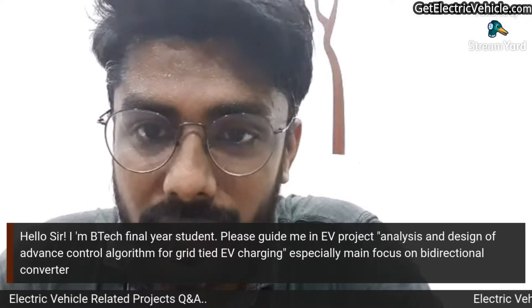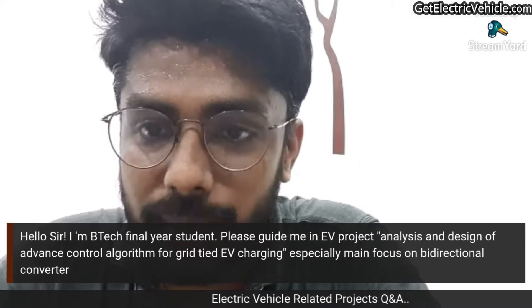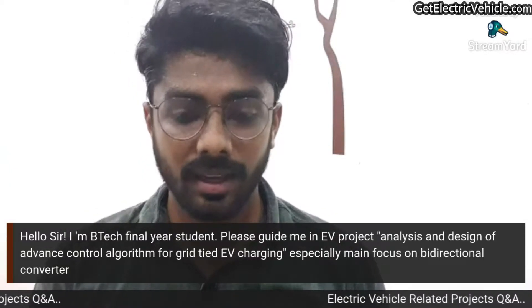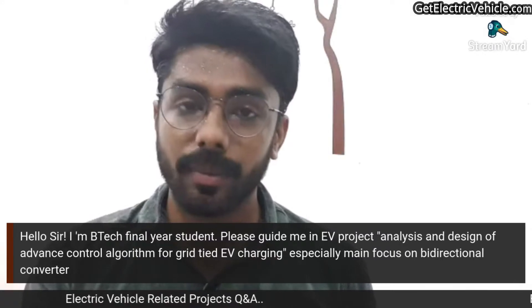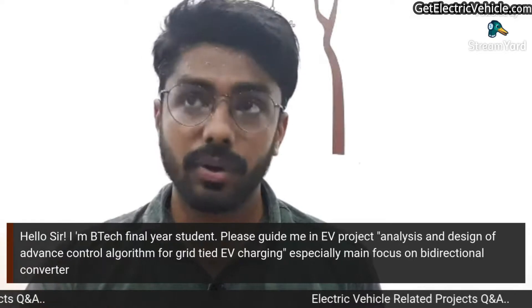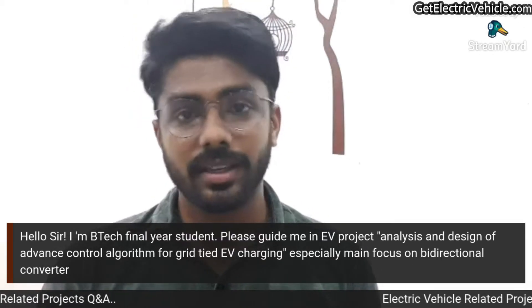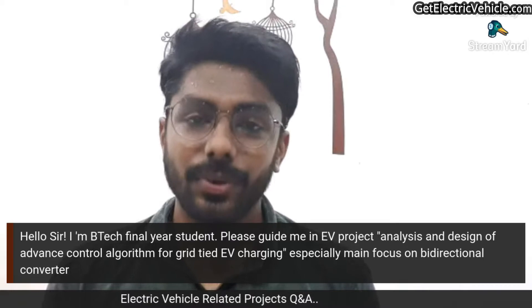The second question is from a B.Tech final year student asking about analysis and design of an advanced control algorithm for a grid-tied EV charger, with a main focus on a bi-directional converter. This relates to Vehicle-to-Grid (V2G) technology. In V2G, you connect your car and transfer energy from the car's battery back to the power utility grid — whereas normally we take energy from the grid to charge the car's battery.